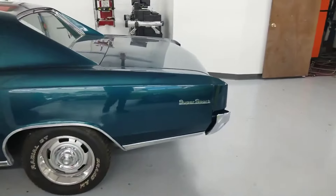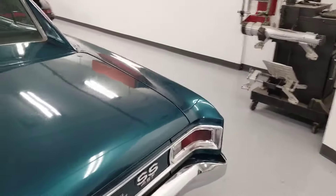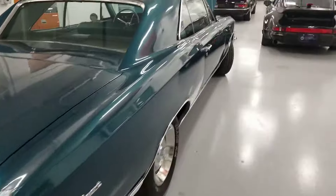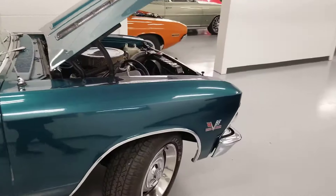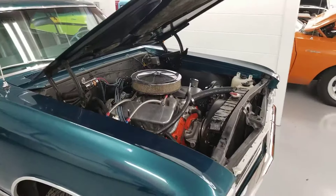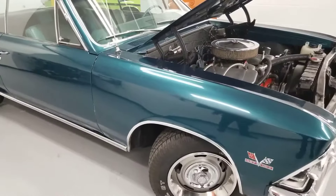I forgot about this one — how could I forget? 1966 Chevelle Super Sport 138 car, laser straight. Bench seat, Richmond 6-speed — yeah, that's an upgrade — 12-bolt Posi, 427 LS6 block. It's a 512 block legit car, and it's 700 horsepower of fun.